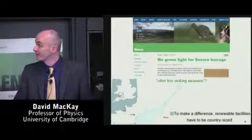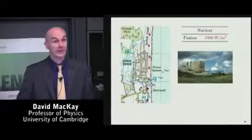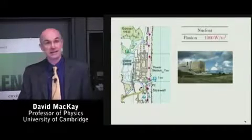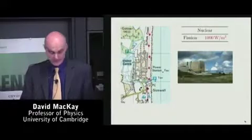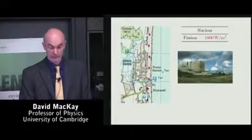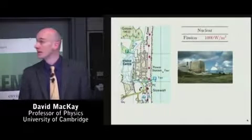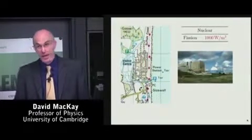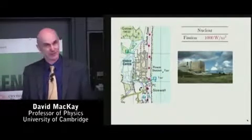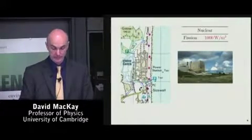It could be that when the RSPB said they want less striking measures, what they had in mind was actually nuclear power. Nuclear power, in terms of its intrusiveness and the area required, is much less intrusive. Here's a 1km square on a map with Sizewell B inside it — Sizewell B is a 1 gigawatt power station, giving a power per unit area of 1,000 watts per square meter, which is 400 times better than the wind farm. Of course, this is not the only metric — there are other considerations of cost, risks, and so forth. But in terms of area occupied, nuclear facilities do have a higher power density.